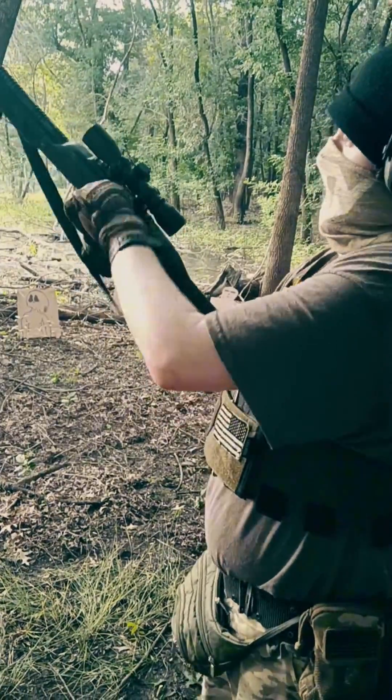Here we go — launch for shrapnel. Yeah, it's out. Single stack magazine fucking sucks.